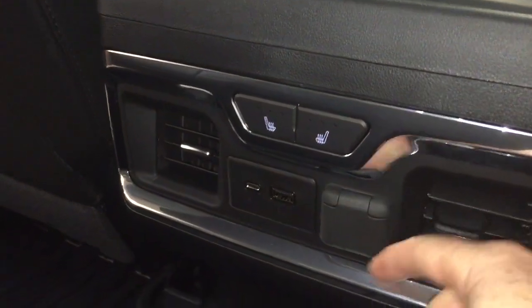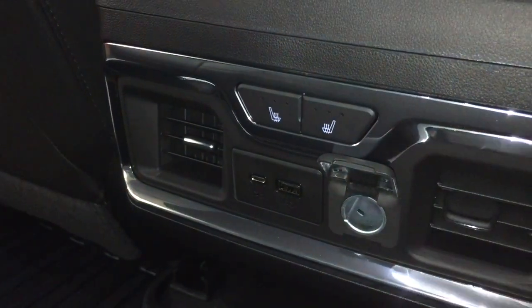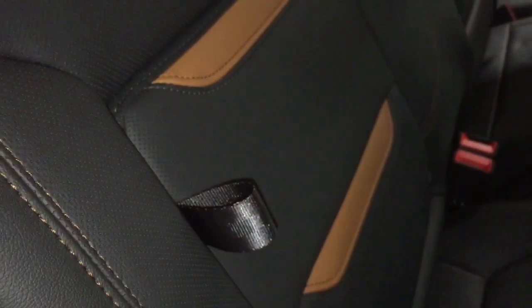In the rear interior, you've got rear heated seats, USB, USB-C, and 12-volt power. The leather upholstery continues with perforated leather seating, and there's storage space in the seats themselves with a rubberized coating to keep things quiet when rattling around. It's a split bench seat — you can lift those seats up and down, just as simple as that.